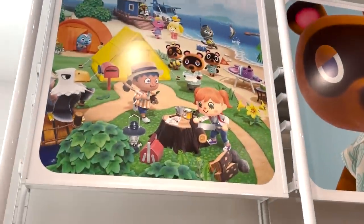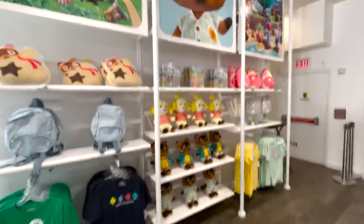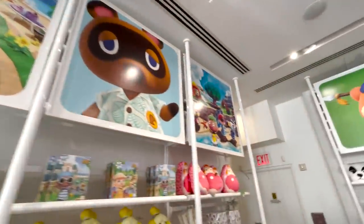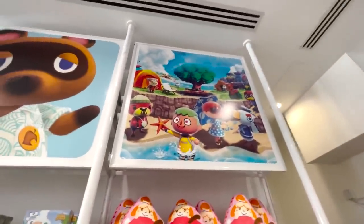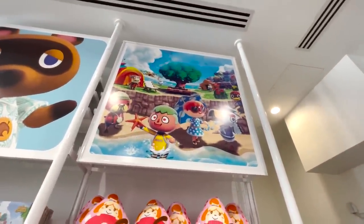I just realized that's the banner art above the Animal Crossing section. This one is New Horizons, and this one's New Leaf — I never saw that before. I've never seen this art but this is definitely New Leaf. You can tell by those cliffs, that tent, and that giant tree.